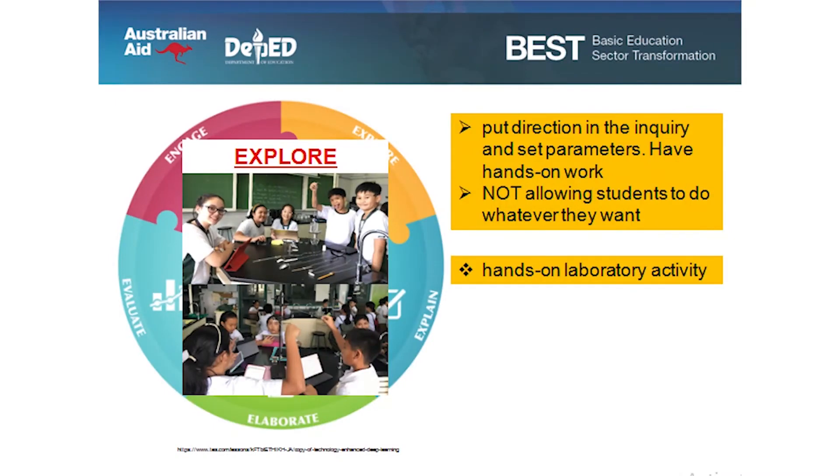For explore, we put direction in the inquiry and set parameters, have hands-on work, and do not allow students to do whatever they want. We can do this usually through hands-on laboratory activity.